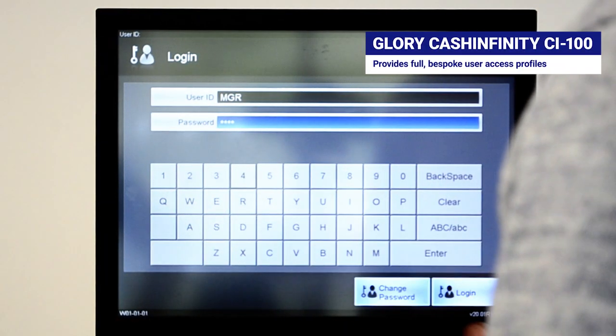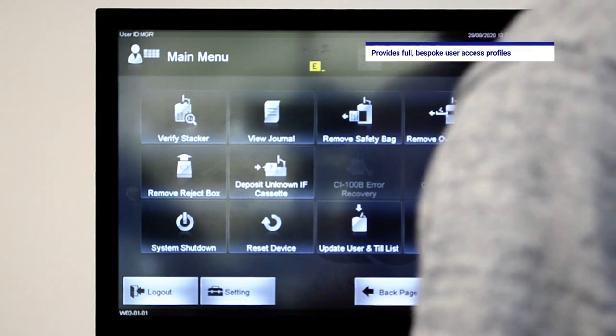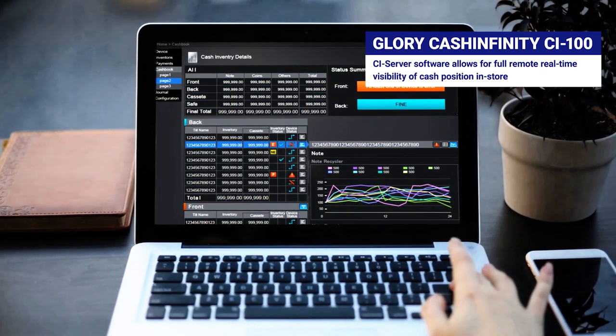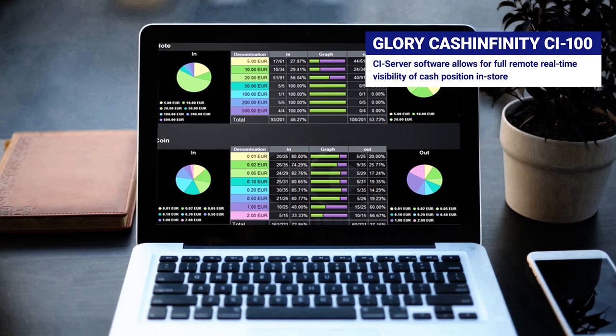The CI100 provides full bespoke user access profiles that allow varying levels of user access and capability. Through use of the CI server software, the CI100 device will allow for full remote real-time visibility of in-store cash holding across multiple stores and devices.